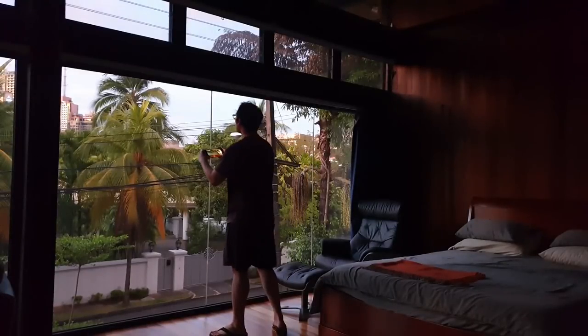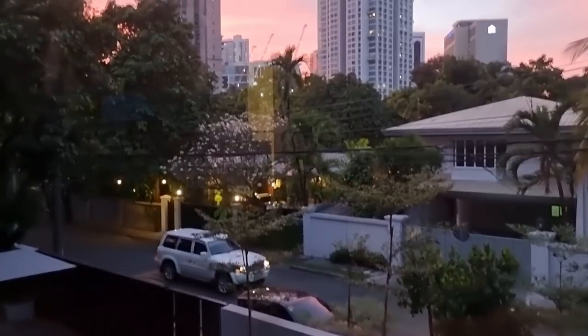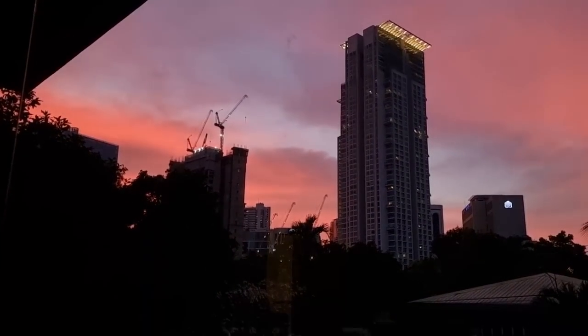I never thought I'd look forward to the scenery of my window every day, but at 5:30 PM, I always make it a point to check out the orange glow of the building's endless sky.